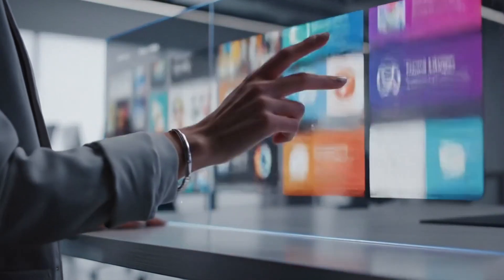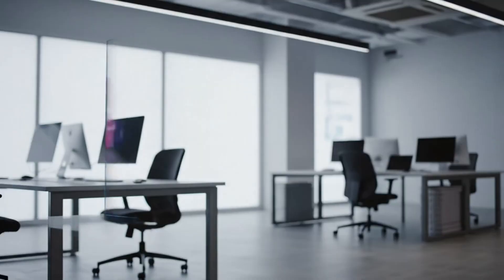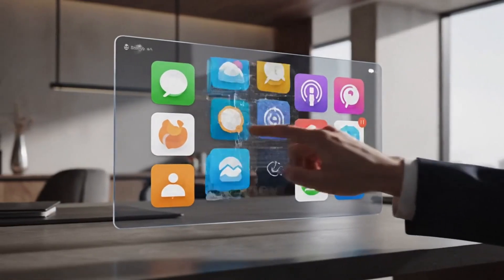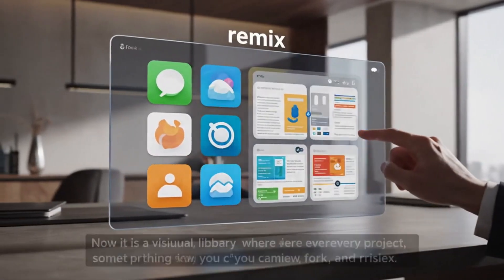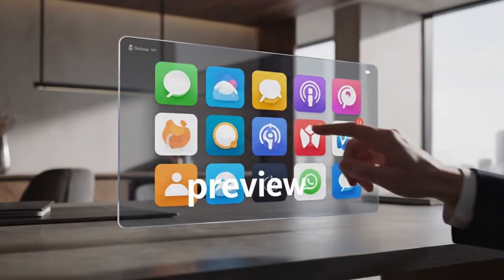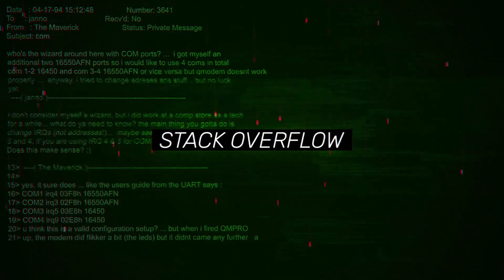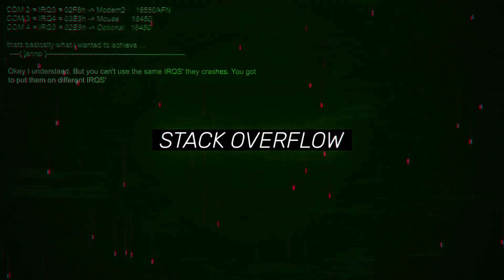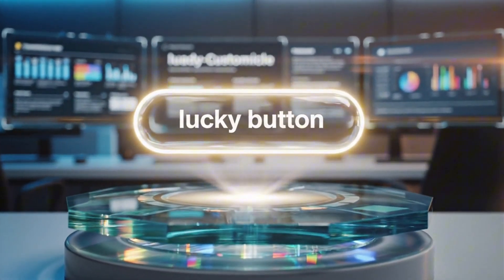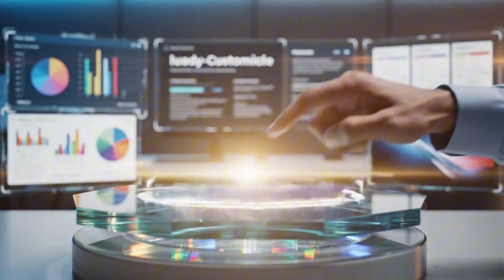The app gallery got a complete makeover too. It is no longer a boring list of templates you ignore. Now it is a visual library where every project is something you can preview, fork, and remix. The starter code is designed to teach you as you build, so you are learning patterns instead of copy-pasting mystery code from Stack Overflow. And if you are staring at a blank screen with no idea where to start, there is an 'I am feeling lucky' button that drops you into a viable project immediately. Sometimes you just need momentum to get going.